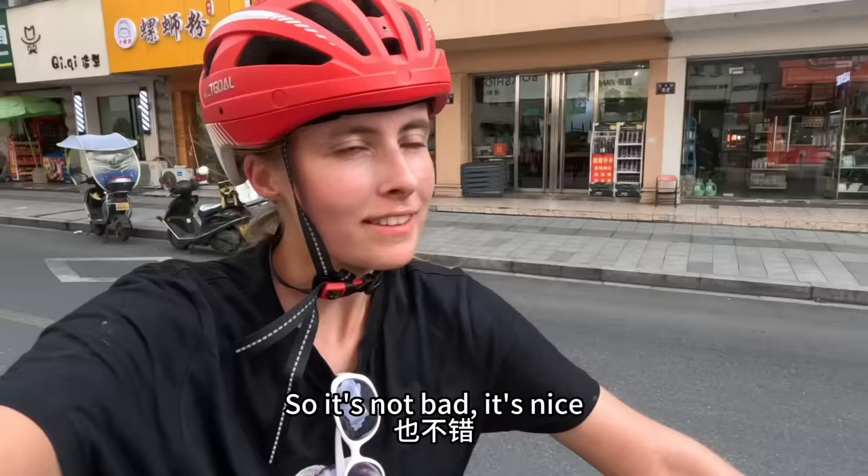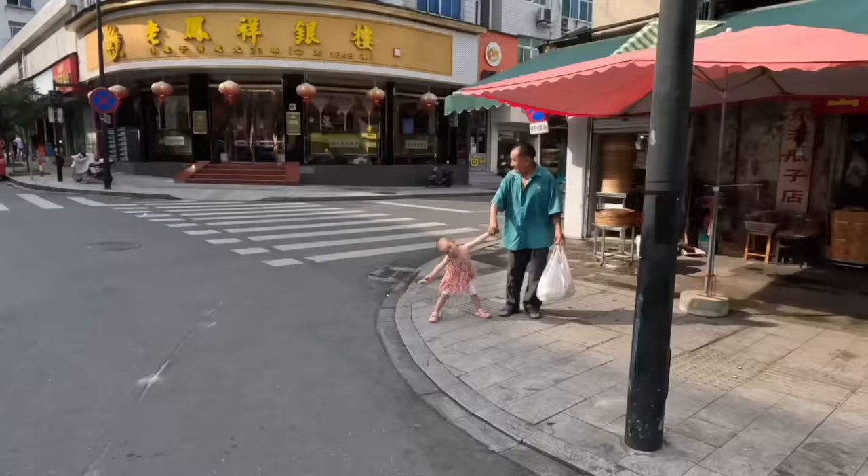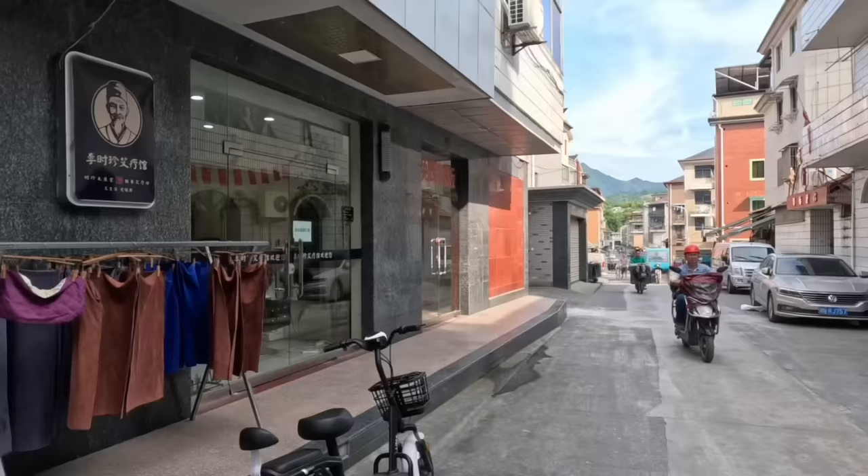If you're curious what the rest of the neighborhood looks like aside from that section, it looks like this. It's not bad, it's nice, it's just not as cute. But the old part is awesome.